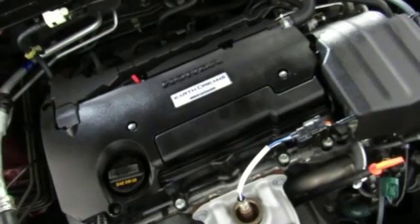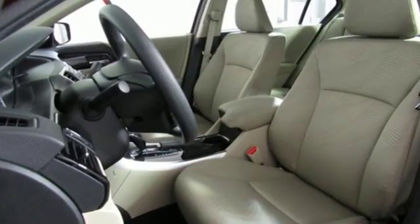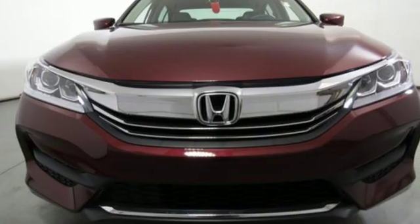Car and Driver adds: the Accord hustles through turns with fog-free steering and little complaint from the tires, and never seems to be working very hard. Honda has a world-renowned reputation for reliability.